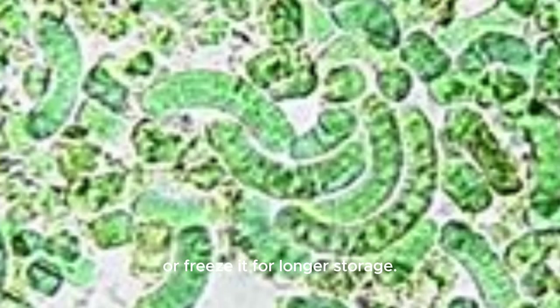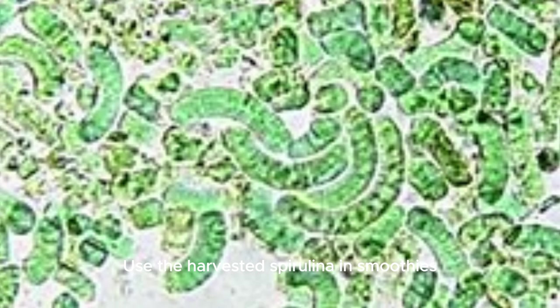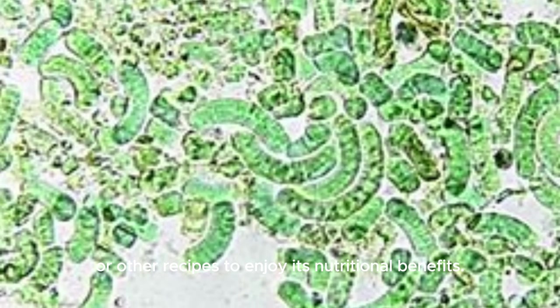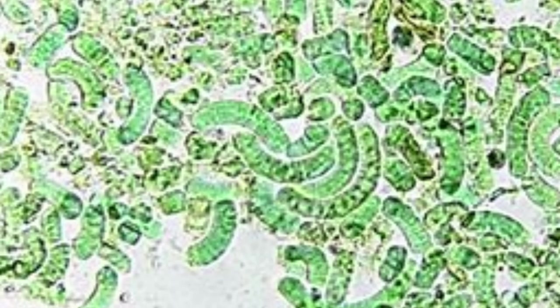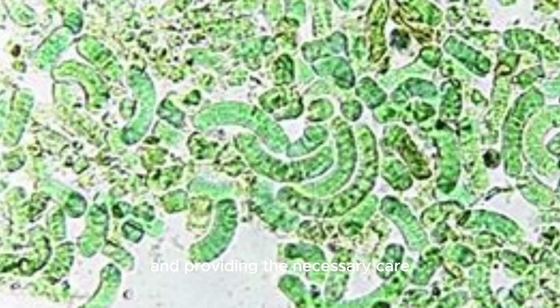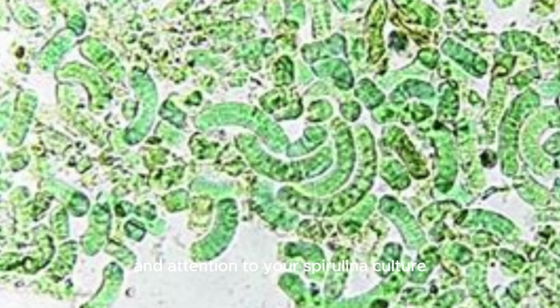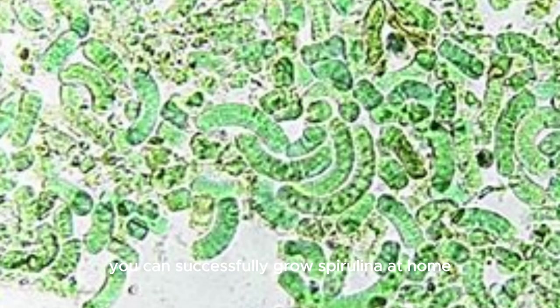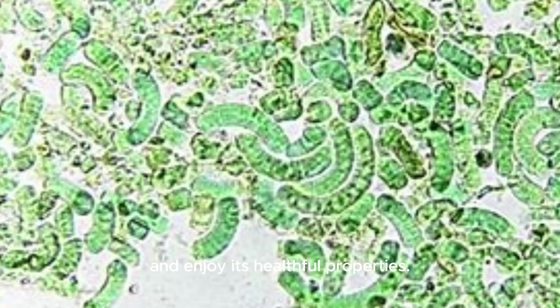Storage: store the harvested spirulina in a sealed container in the refrigerator for short-term use or freeze it for longer storage. Use the harvested spirulina in smoothies, salads, or other recipes to enjoy its nutritional benefits. By following these steps and providing the necessary care and attention to your spirulina culture, you can successfully grow spirulina at home and enjoy its healthful properties.